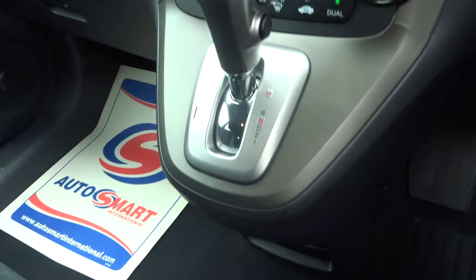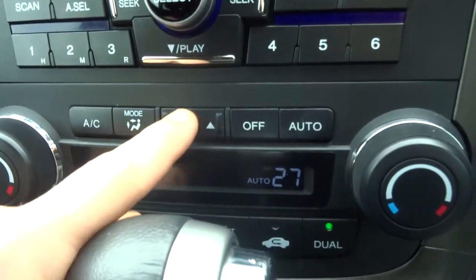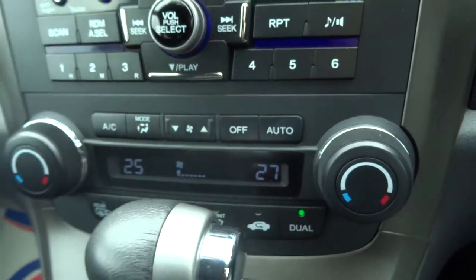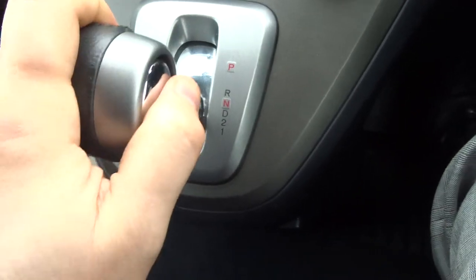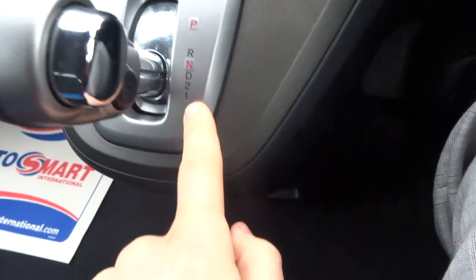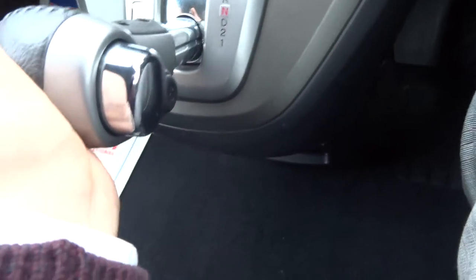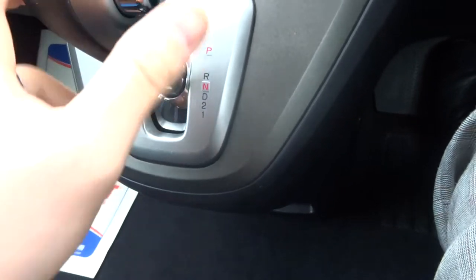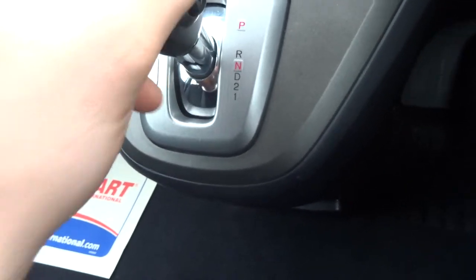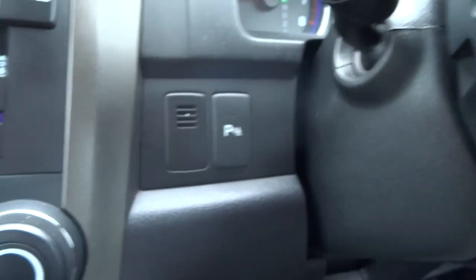There's the automatic gearbox. You just pop it down to drive and away you go. Alternatively, you've got first and second gear if needed to give it that extra bit of oomph. You can hear the parking sensors activated because you've just put it into reverse. If you do want to turn them off, you can do so with that button just there.